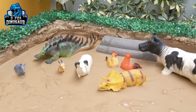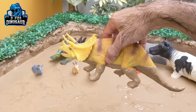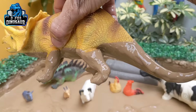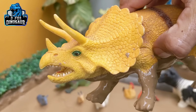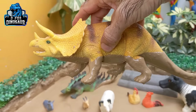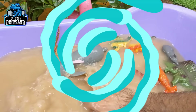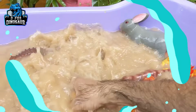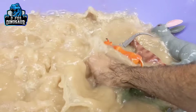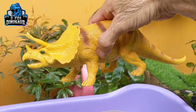The next one we have is triceratops — a big herbivore dinosaur who has a big tail, also known as the three-horn face. Here are the three horns, and this is a very big herbivore dinosaur. Let's make him clean. Here we go — triceratops!